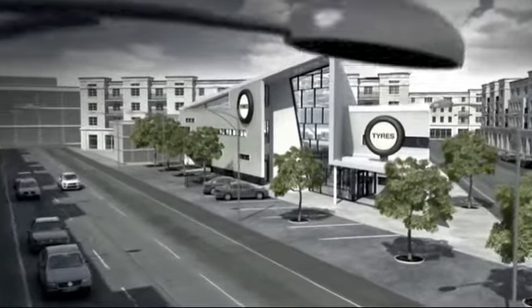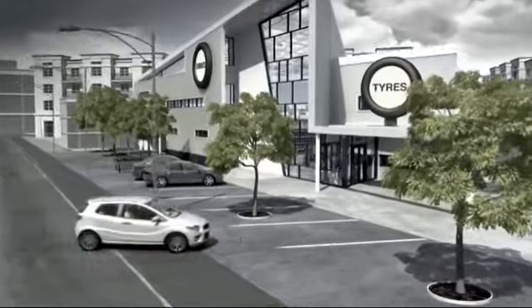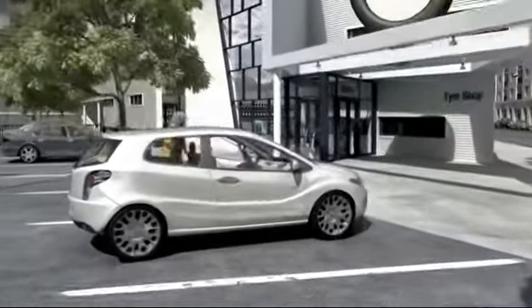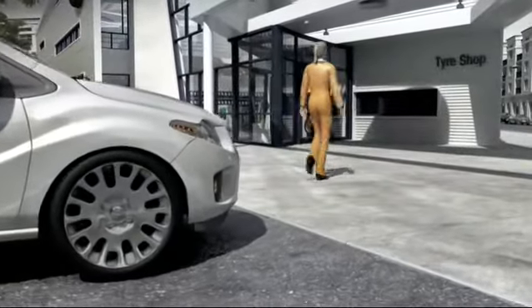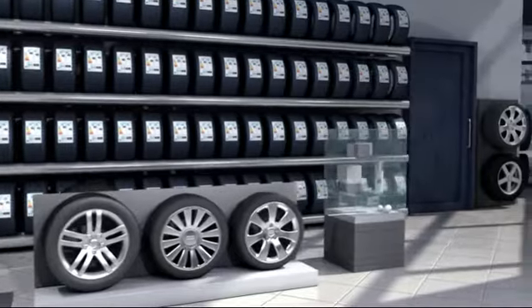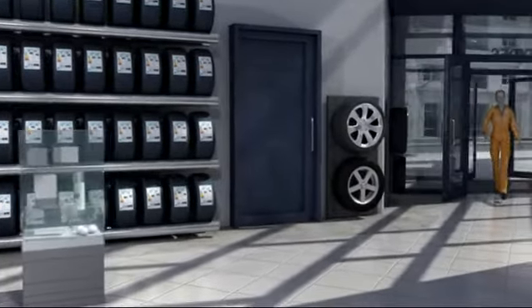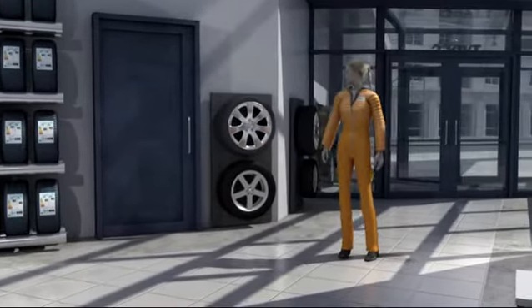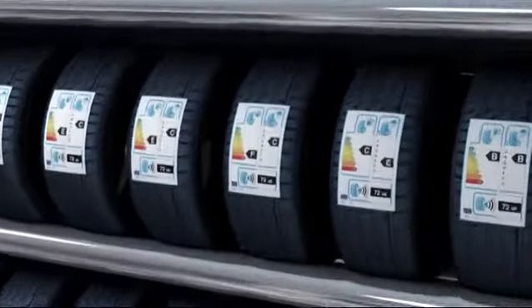The new EU tyre label will be compulsory as of November 2012. The effects will become apparent at the latest when your vehicle needs new tyres, like our TINA tyre here. What awaits us when we enter a tyre dealer sales room? We can see right away if the tyres differ in three key tyre criteria, made easy by the colour scales and the value representing the so-called passing noise. And yet it can still be quite confusing at first.